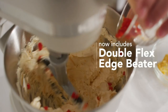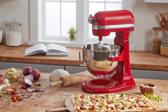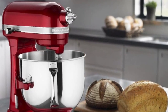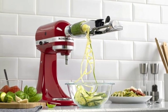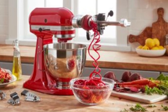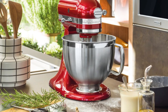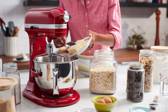What truly sets the KitchenAid Pro Line apart is its versatility, thanks to the wide range of attachments available. From pasta makers to food grinders, this mixer can transform into a multifunctional kitchen tool, expanding its utility far beyond mixing. The sleek, timeless design of the Pro Line series ensures it will be a stylish addition to any kitchen countertop, available in several colors to match your decor. While it comes with a premium price tag, the KitchenAid Pro Line is an investment in quality and performance that is likely to serve you well for years to come, making it a top choice for both home cooks and professional chefs alike.